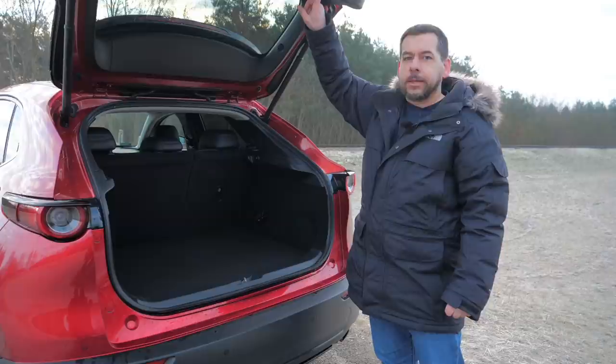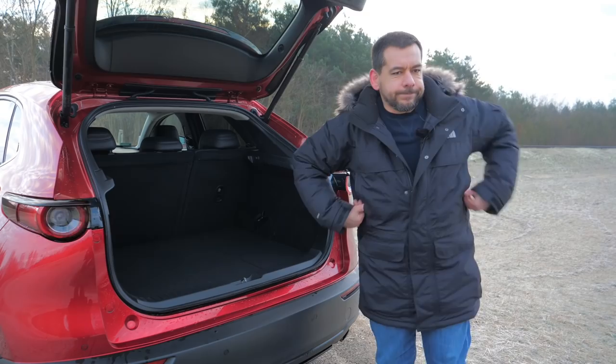On the plus side, there is a separate button to lock the tailgate, so now that I'm wet I can run straight home.